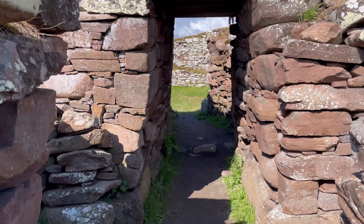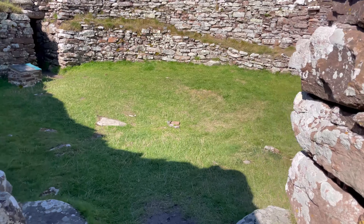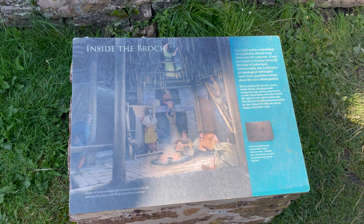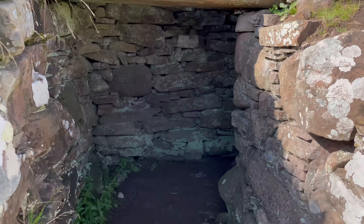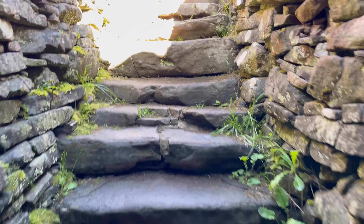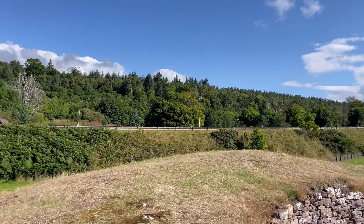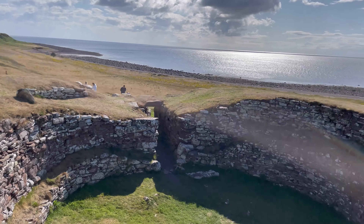Let's get inside the broch. The broch has exceptionally thick walls. The owners of the brochs were often wealthy individuals with long distance contacts. This is illustrated at Carn Liath in the finds of an unusual copper alloy ingot and a silver brooch which dates back to 300 to 400 AD. Within the walls there is a passage for a staircase that takes you to the upper level of the broch.